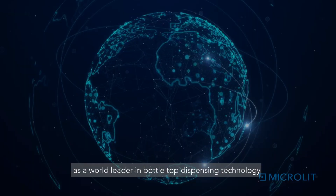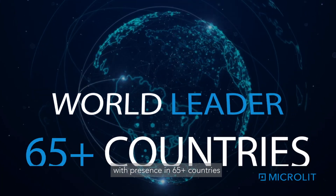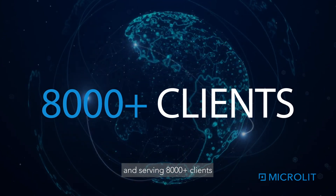MicroLit has emerged as a world leader in bottle top dispensing technology with presence in 65 plus countries and serving 8,000 plus clients.